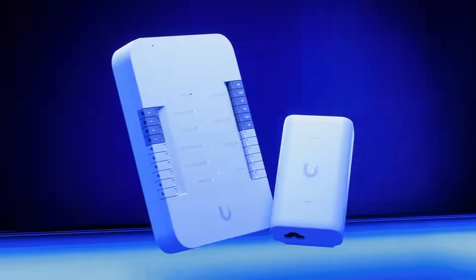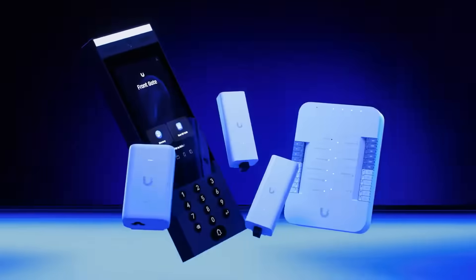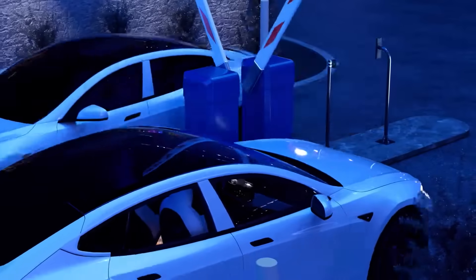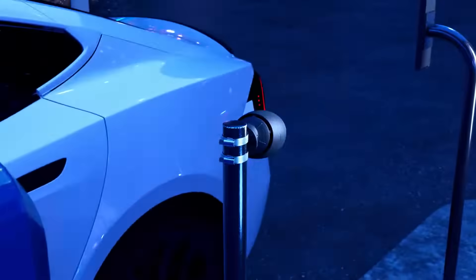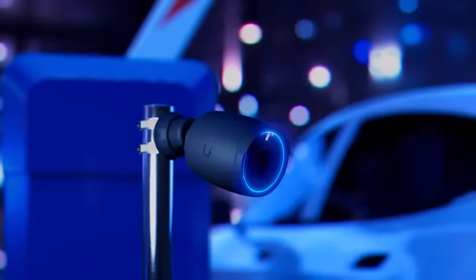The new Gate Access Starter Kit includes everything you need for an intercom gate access installation, and now you can automatically unlock gates with license plate recognition when paired with a compatible Protect AI series camera.